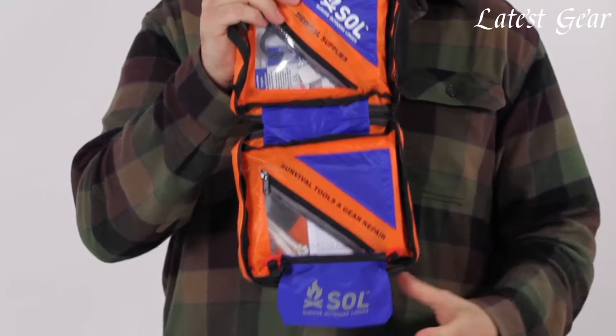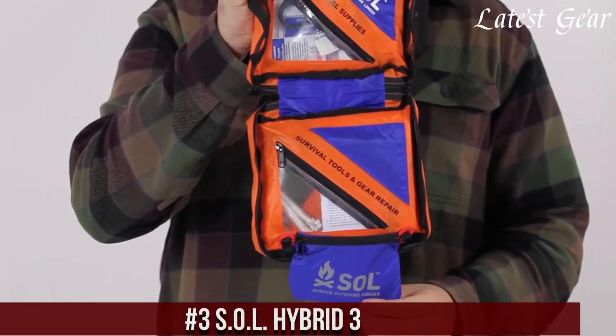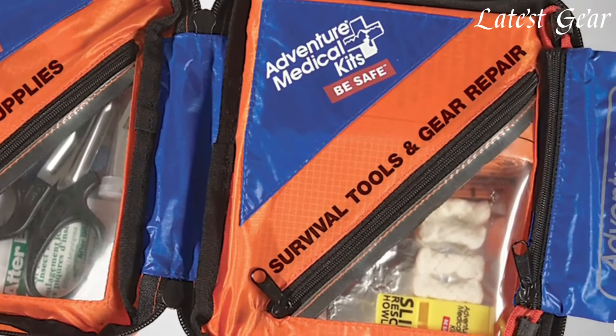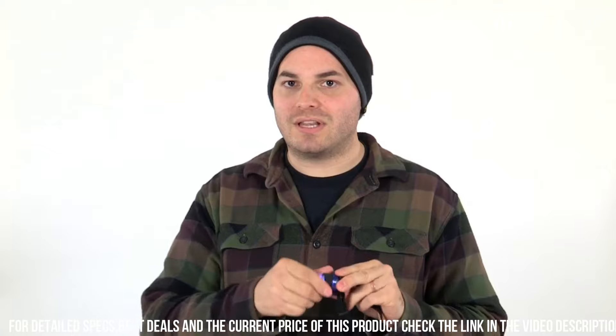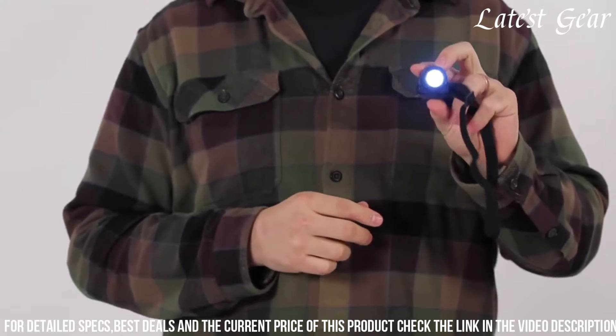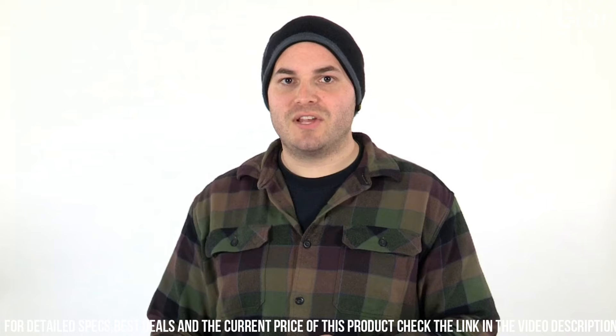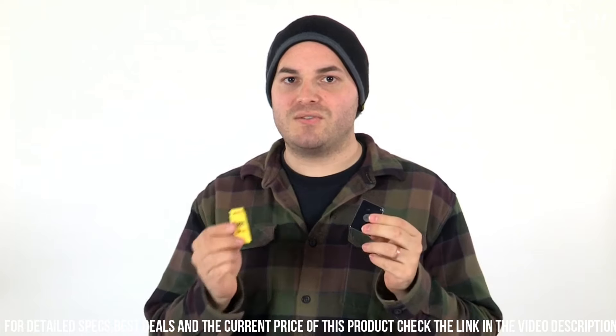Number 3: The Sol Hybrid 3 is a versatile and compact survival kit that combines essential tools for outdoor adventurers and emergency preparedness. This all-in-one kit is designed to provide vital supplies and equipment for survival situations, combining the benefits of a shelter, a first aid kit, and a fire starter in a single package. The kit includes a heat-reflective and waterproof bivy sack, a fully stocked first aid kit, and a fire starter with a waterproof tinder compartment.